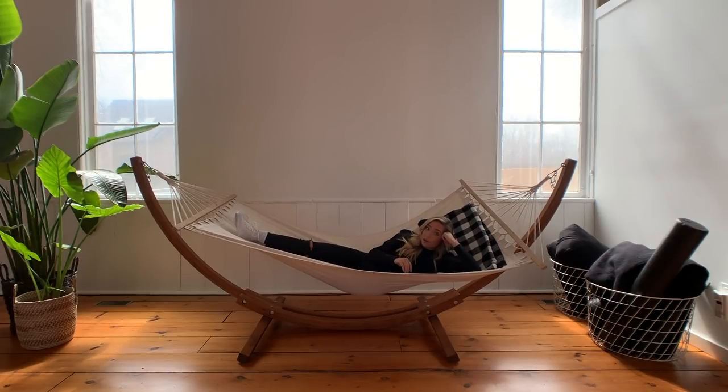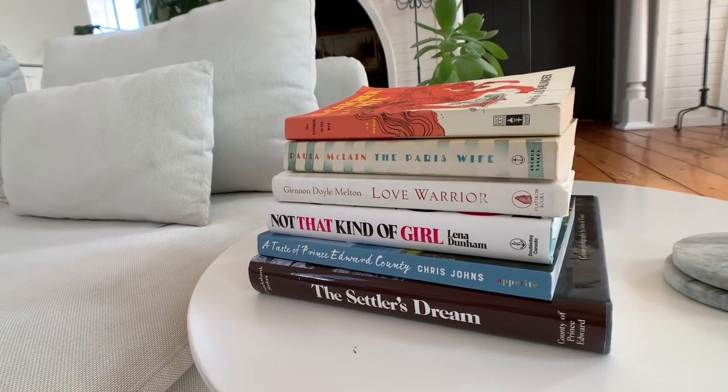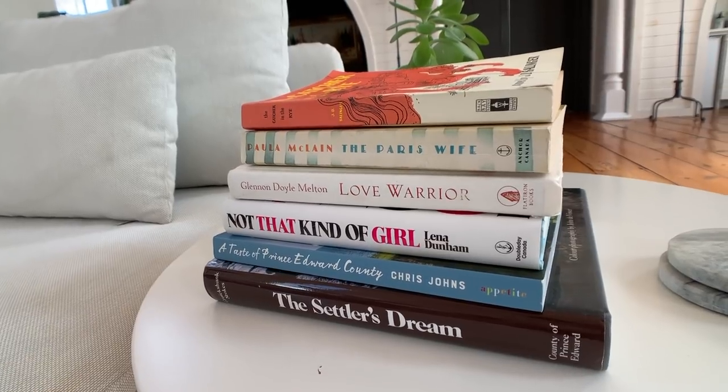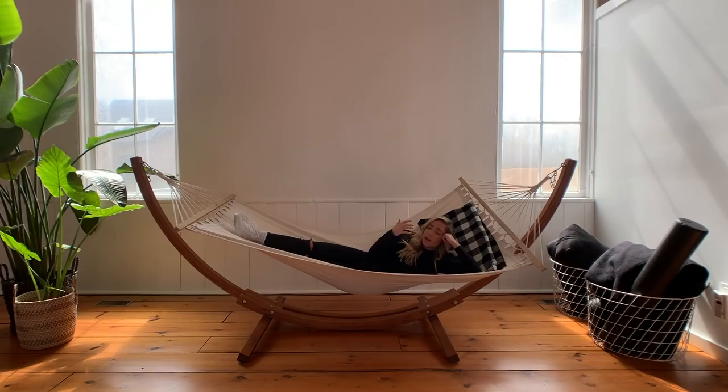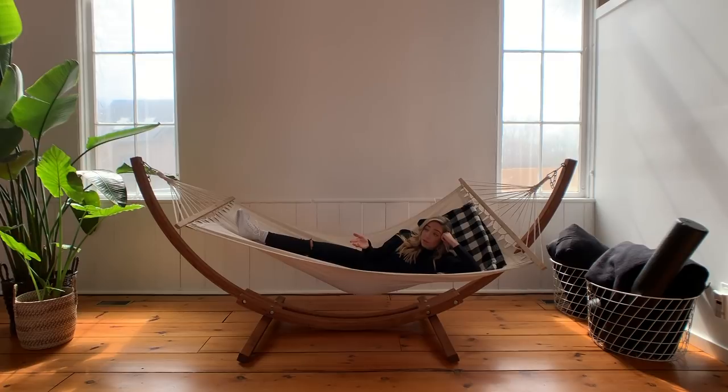You'll also find throughout this space tons of little self-care books, books of poems, just all kinds of things to make you feel good and relax. This space really cultivates a mood of chill and relaxation. You've also got the bathtub over there, and right up there with a hammock, probably the only other thing that can be more relaxing is a cozy bubble bath.